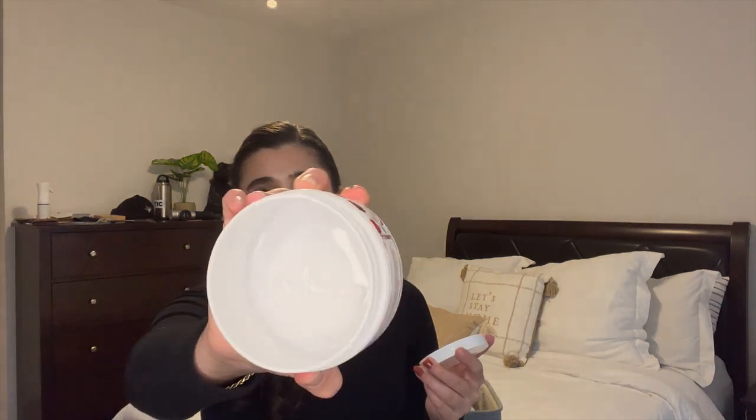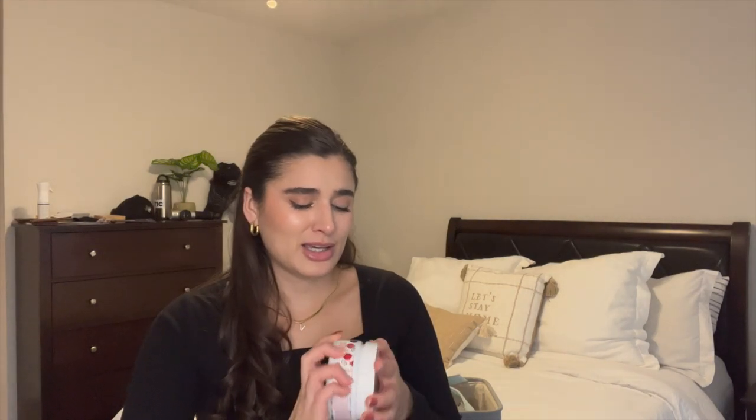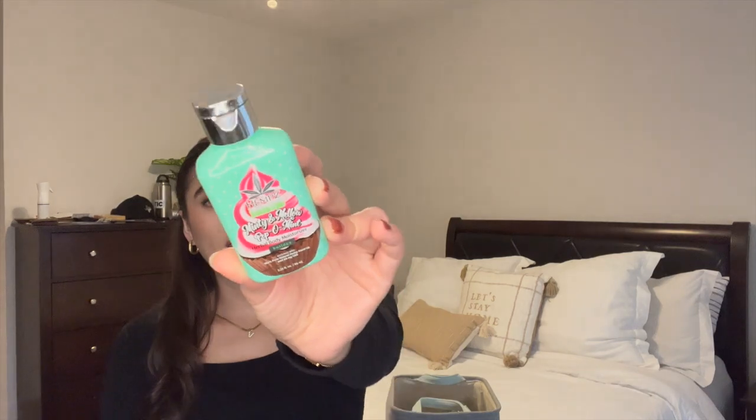Another scrub I finished is the Scentsy Apple Berry Soak — really happy I finished this one off in about two months as part of my winter project. It smelled like cranberry pomegranate, so good, and would have been great for fall too. I actually really love the Scentsy scrubs; that was my first one to try. The formula is a bit coarser and harsher, so I only used it once or twice a week — perfect for days before shaving to get rid of dead skin.